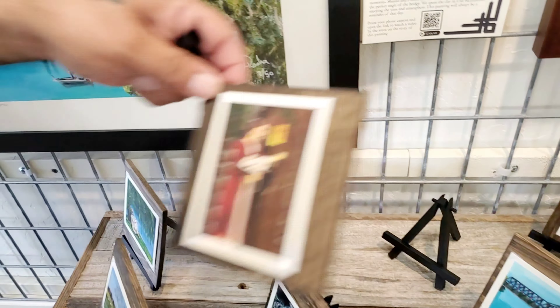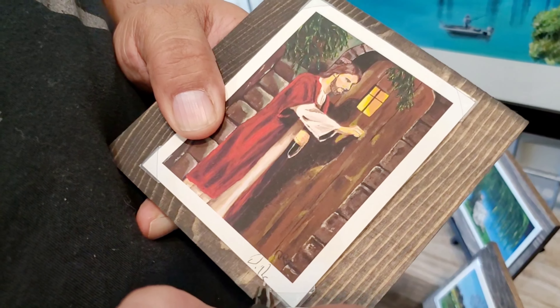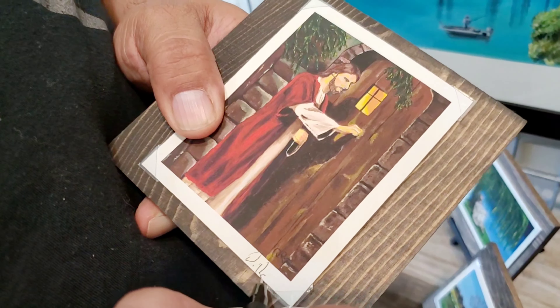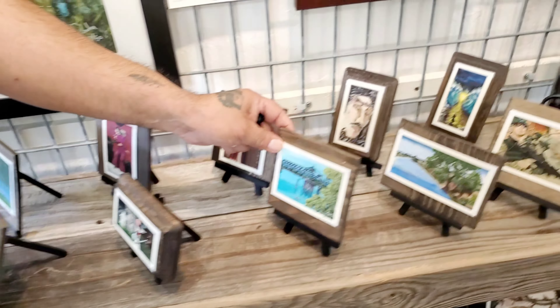We are here in Jamestown, California. We just did a display at this gallery. We're going to walk you through it. It's called The Wild Rose. We're here in Jamestown. I'm just going to walk him through.